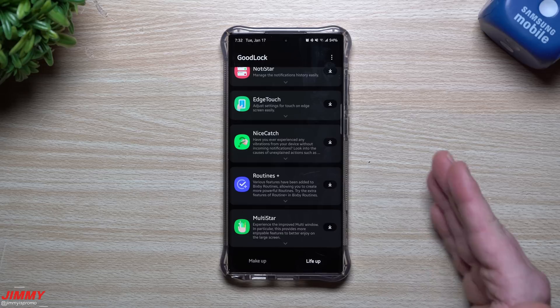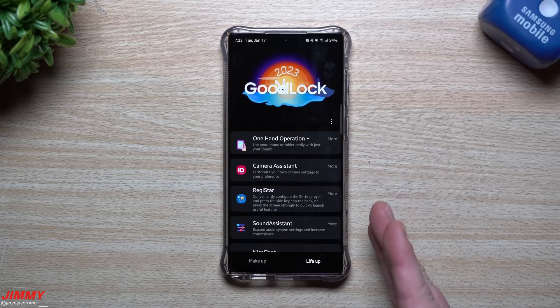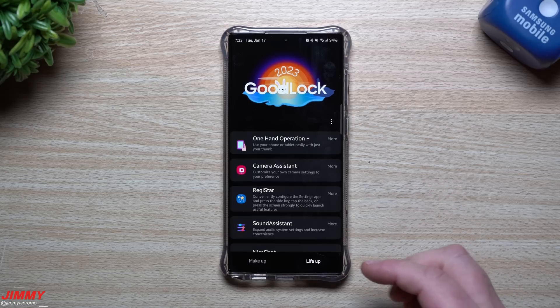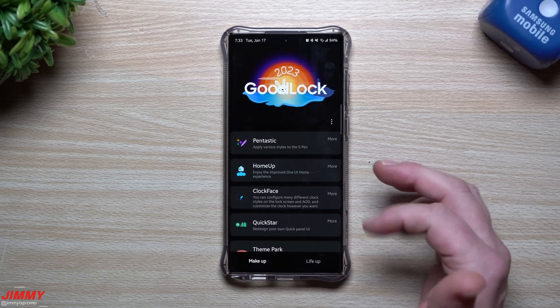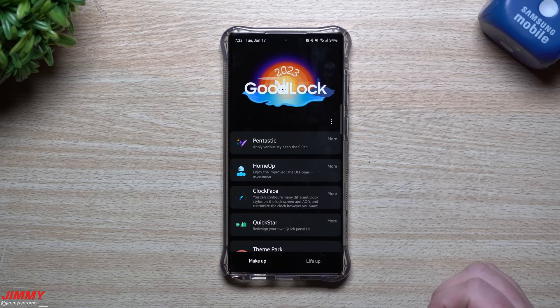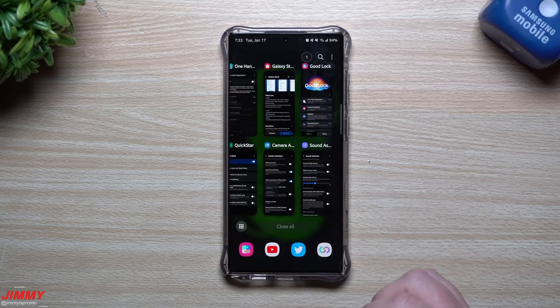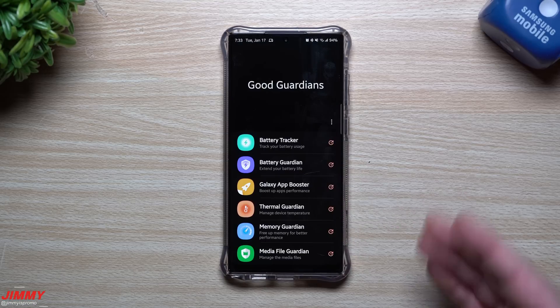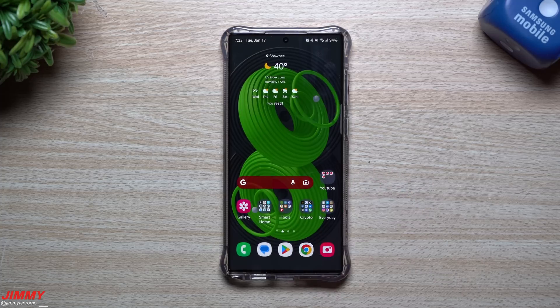That covers all the GoodLock updates. Most were updated in December, some in November, one or two in January. You'll see most get updated around the Galaxy S23 launch — probably within a week or two. GoodLock 2023 is here, there's a brand new module called Regi Star, and inside Good Guardians every single module is now ready for Samsung One UI 5.1. I hope you appreciated this video — give it a thumbs up, hit subscribe, and I'll see you guys later.